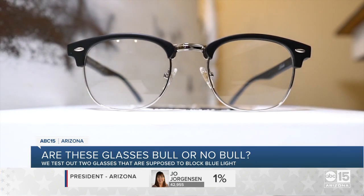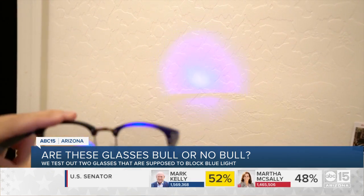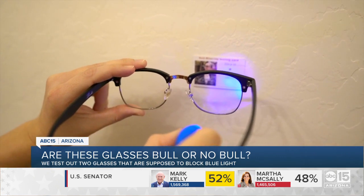We did the same tests again for the Levo glasses, and as many people who visit an eye doctor would understand — you tell me: better one or better two? See what I did there?